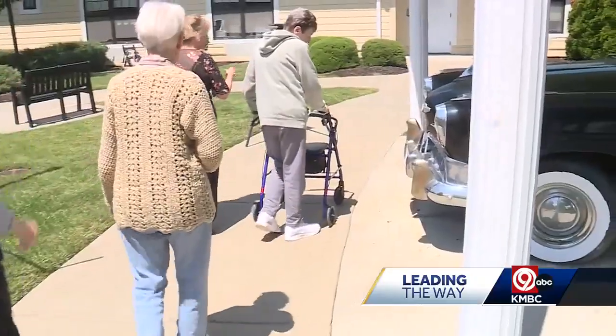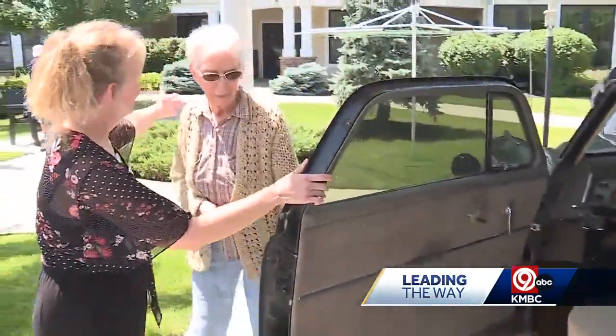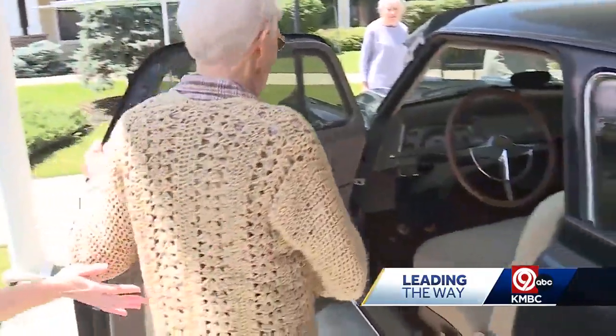It really gives our residents an opportunity to reminisce and go back to when they were driving. Most of the residents living at Wexford's Place suffer from memory loss, and Roderick says activities like walking around and sitting in the classic car help their memory.